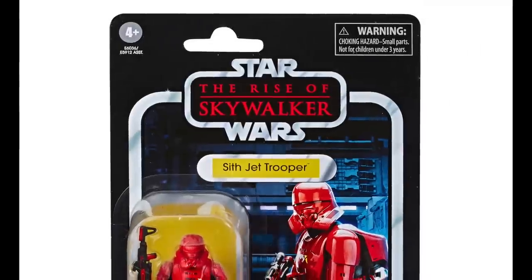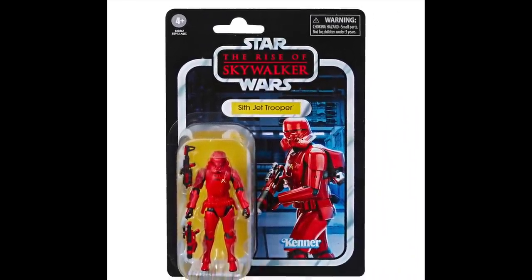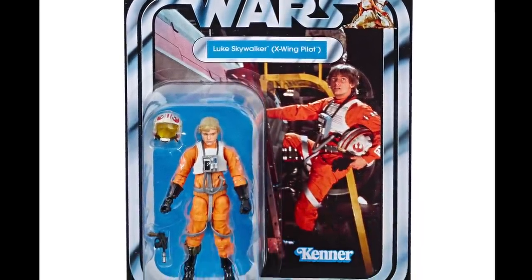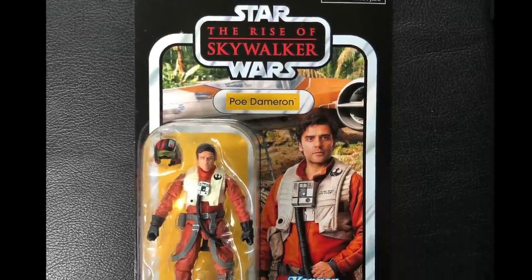The Sith Jet Trooper has grown on me. I really do like the look of it and I'll probably get a couple of these to create a mini army. And of course the Luke Skywalker X-Wing pilot and Poe Dameron are must-gets if you're planning on buying the X-Wing ships to go with them.